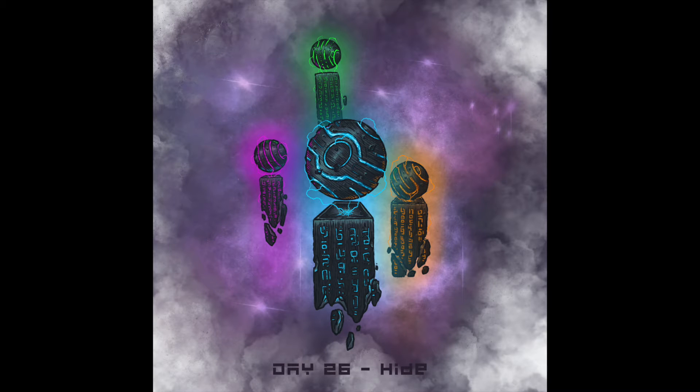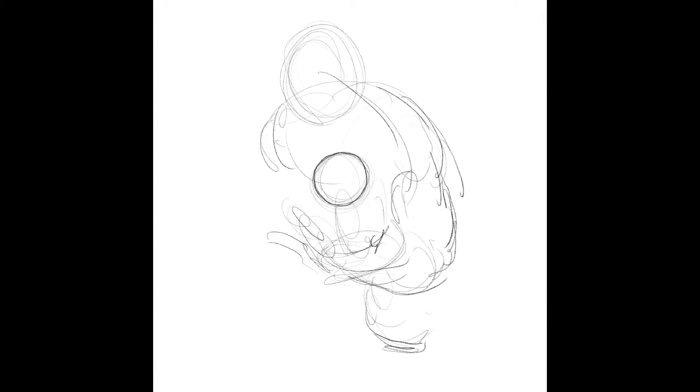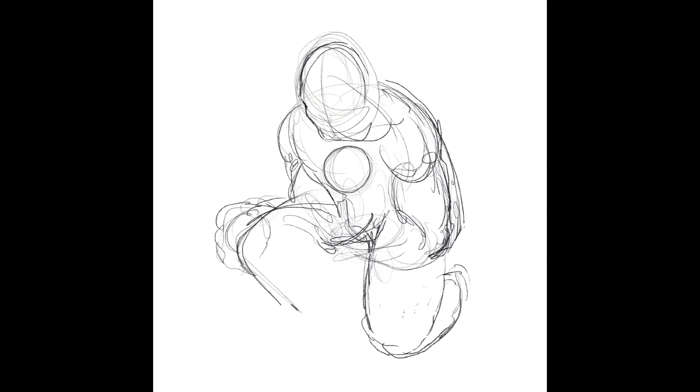Hey, how's it going? We are really counting down the last couple days here of the 2020 Inktober thing. Today is the 26th and the prompt I believe was either hidden or hide. I can't remember, it had to do with something with that.